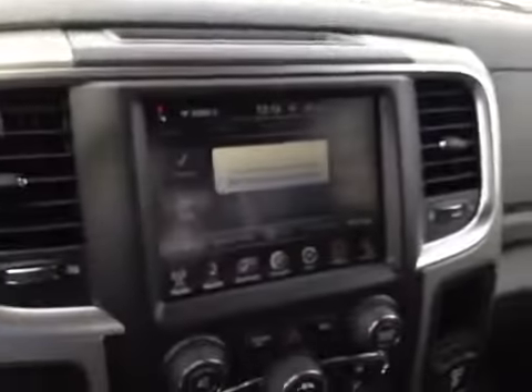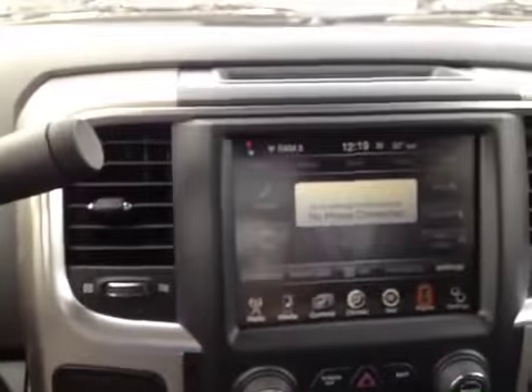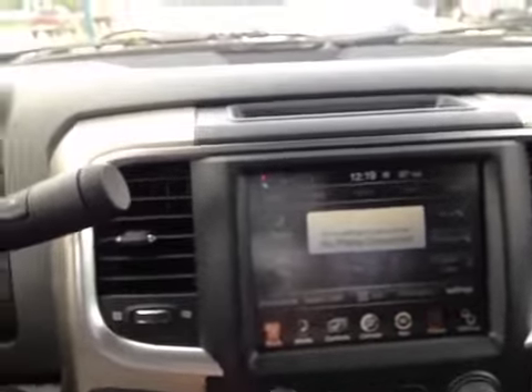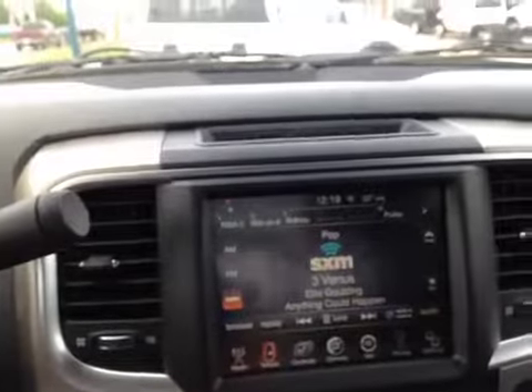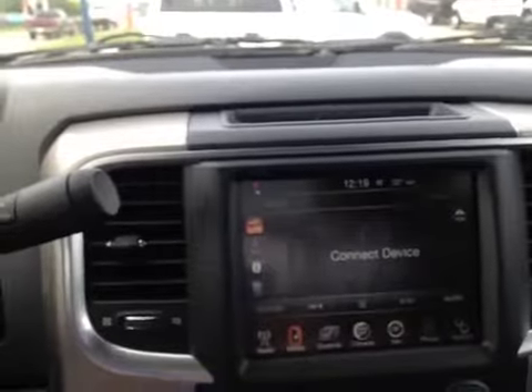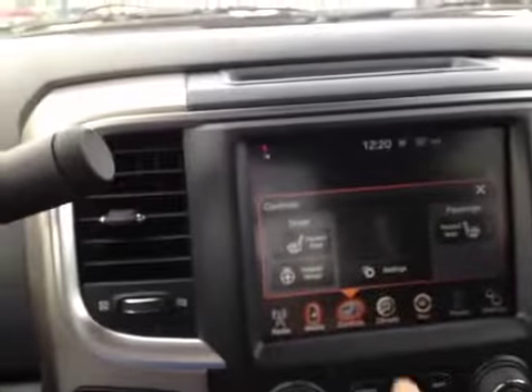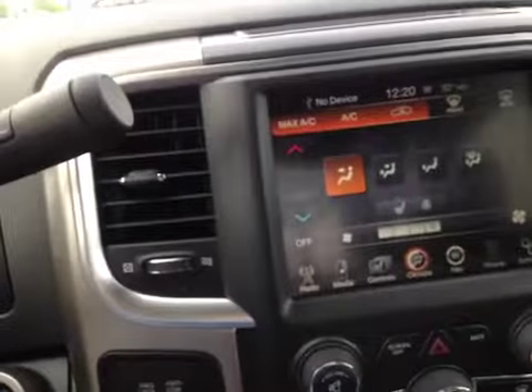Here you have power locks, windows, mirrors, and light controls. In the center is your uConnect system, currently waiting to be paired with a Bluetooth phone for media streaming and hands-free calling. It also has SiriusXM, FM, AM, USB, aux input, Bluetooth, and SD card. There is also control for the heated steering wheel and heated seats.